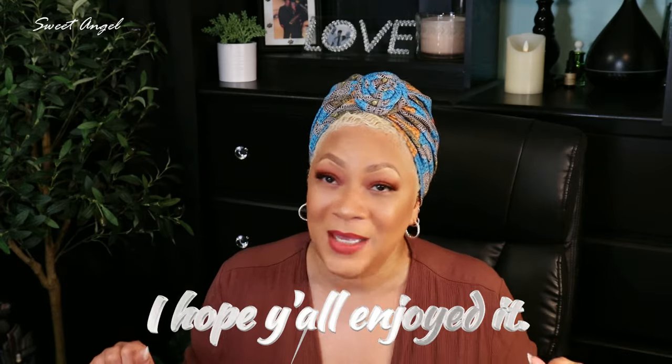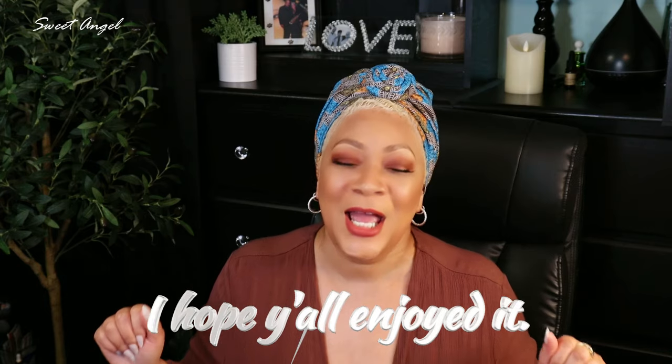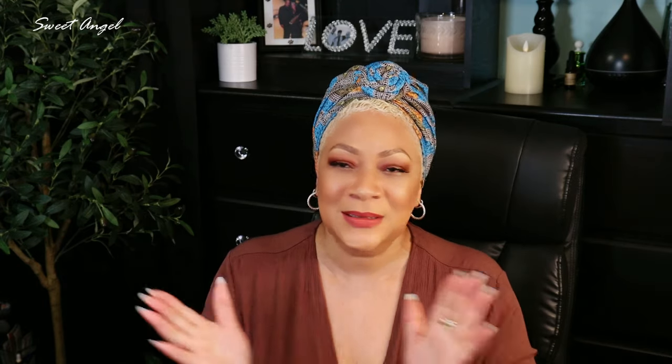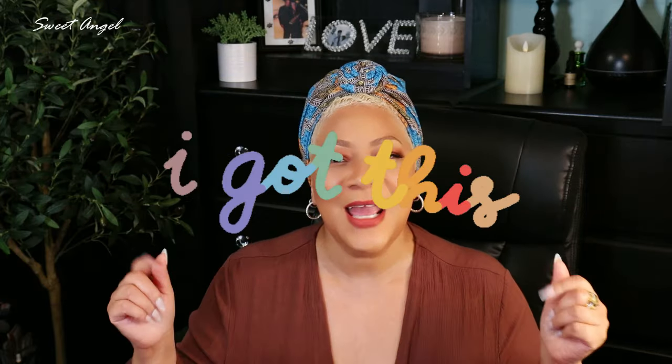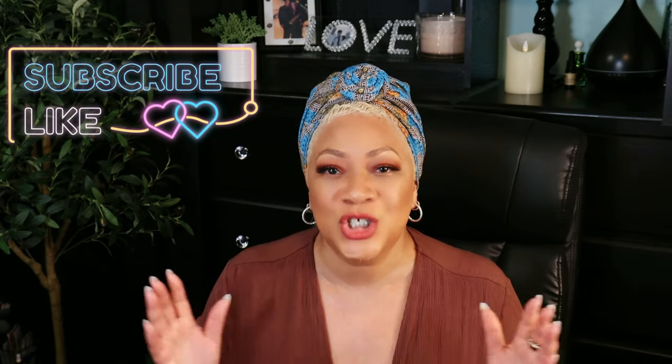Beautiful babes, I'm out of here — I talked y'all's ear off! If you're still sitting here at the end of this video, I need hearts in the comments. Let me know you got this — say 'I got this' or 'you got this' or tell your sisters. I'm Sweet Angel, signing out for now, but I'll be back real soon. If you found value in this video, please like it and share it with a friend. Take care of yourselves, stay sweet, and always share me with your world!